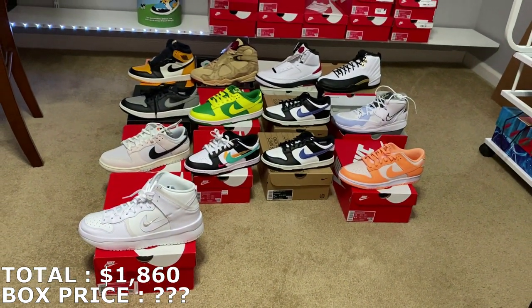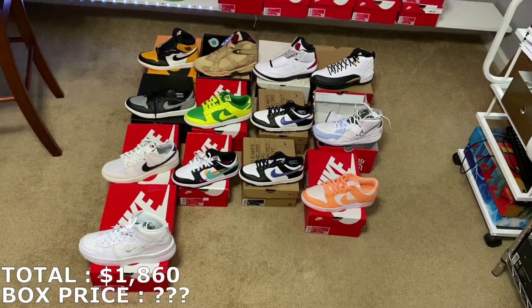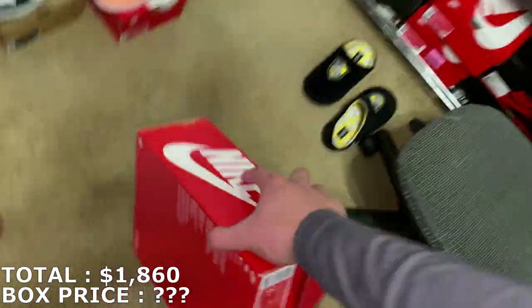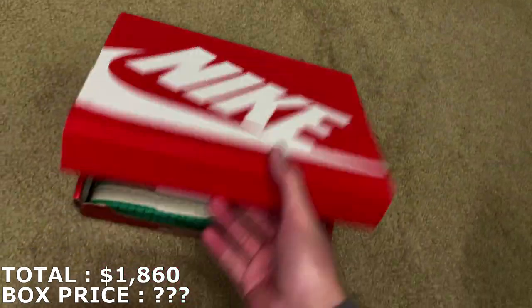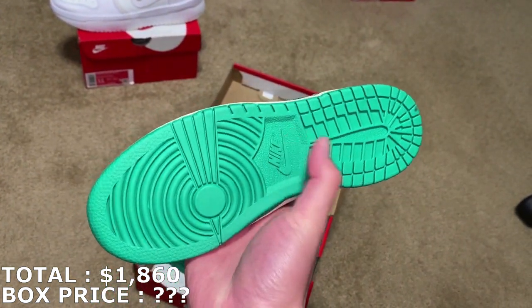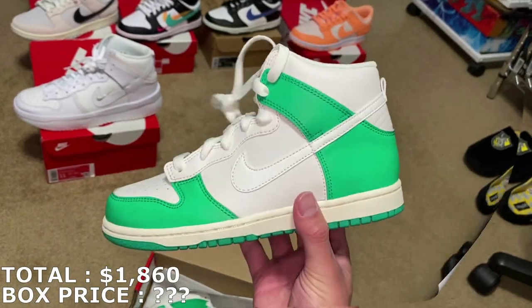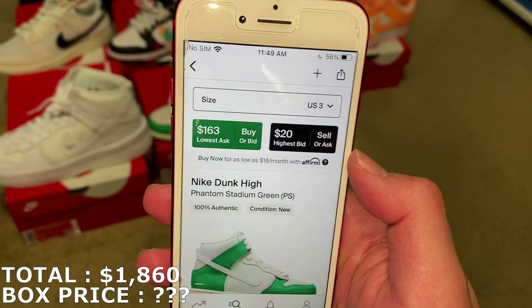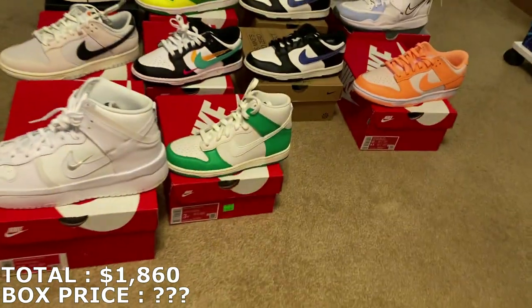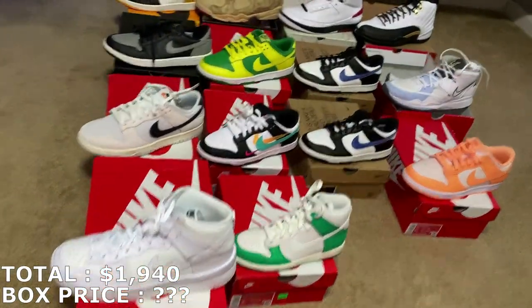So far not really any bangers in this — the most expensive shoe was the Jordan 12s going for around $250. Hopefully these last three shoes are good and the box is pretty profitable. Here's the next shoe — a Dunk High, size 3U, a very small size. These are white and green dunks, pretty good colorway but a really small size. The market is very funny on these — the highest bid is just $20 and the lowest ask is $160, with no recent sales. Retail was only $85, so I'll mark it a little less at $80. So $80 for that — $1,940.